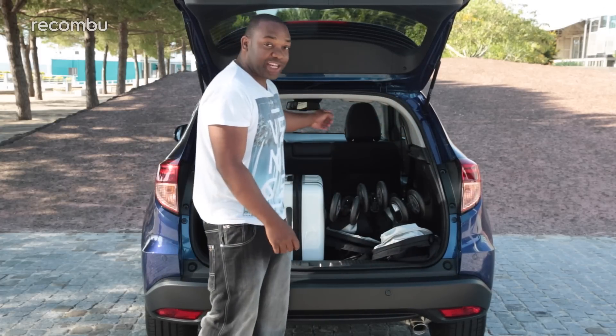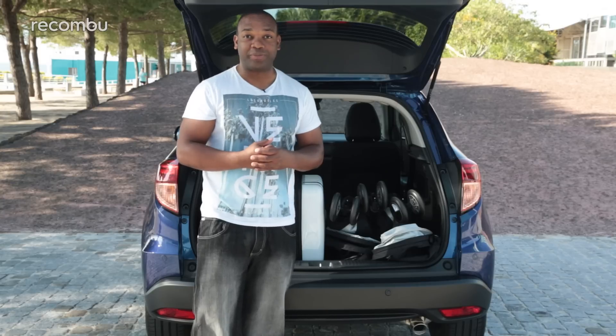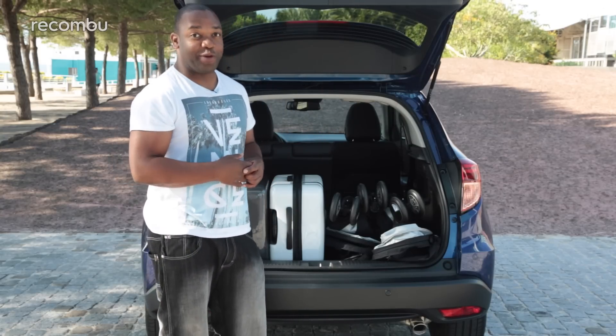Plus, the front seat actually folds back as well, so you can load objects as long as a surfboard if you really want to. So far on practicality, the HR-V is definitely winning.